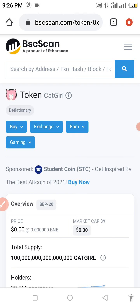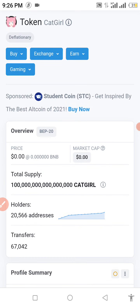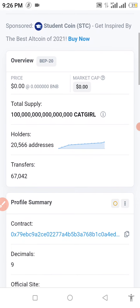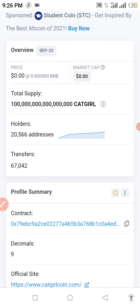The maximum total supply on this coin is one hundred thousand. Holders of this coin: twenty thousand five hundred and sixty-six. Transfers made on this coin: sixty-seven thousand and forty-two. It has nine decimals. Now we're going to copy our contract address successfully.